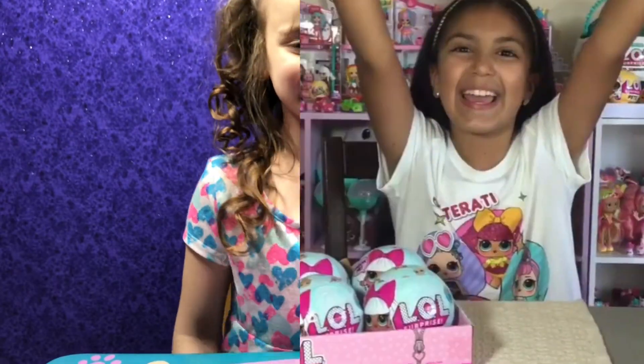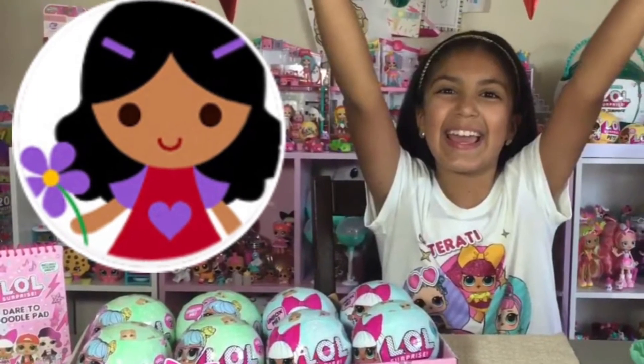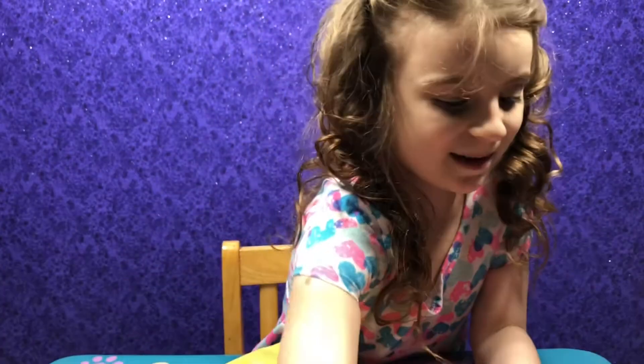Welcome back to Surprise, Likes, and Toy Fun! It's Mommy and the kids. We got a package from a fan channel — want to see what it is? Yep!